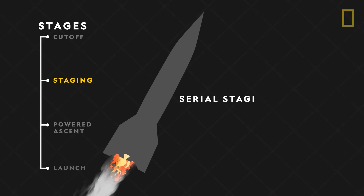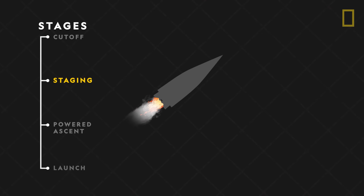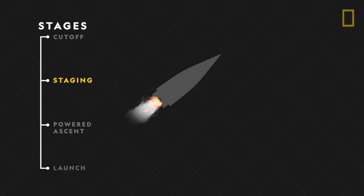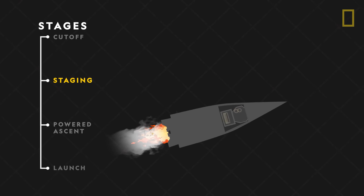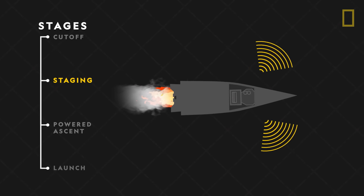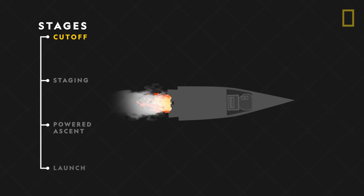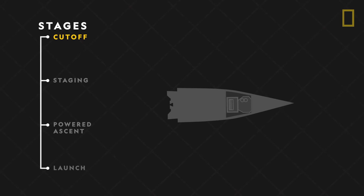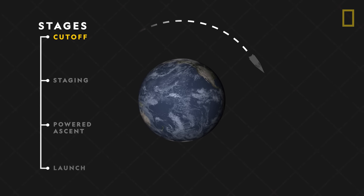The method involves breaking up a large rocket into two or three smaller rockets that fall away at different stages of the launch. As the rocket continues into orbit, its sophisticated guidance system maintains balance and steers to keep the flight trajectory on track. At the correct altitude and speed, the upper stage engine cuts off, completing the rocket's journey from Earth's surface into orbit.